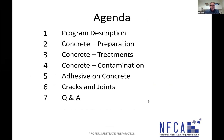So we're going to look at the program description — what proper prep is about. We'll get into preparation of concrete, types of mechanical preparation, different treatments of concrete, contamination that you'll see on site, adhesive residues, and we'll wrap it up with joints and cracks. I have a lot of information here, so I want to try to get through all of it and leave some time at the end for Q&A.